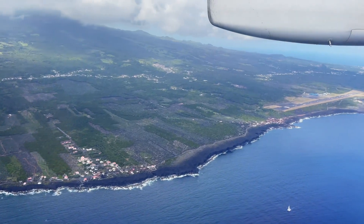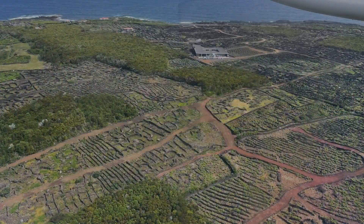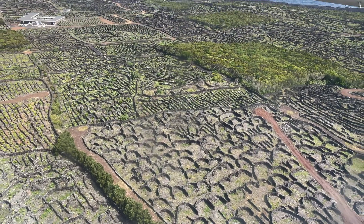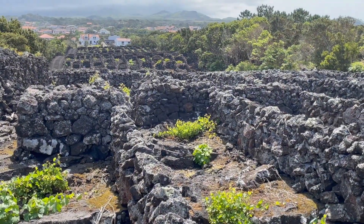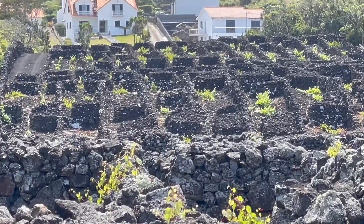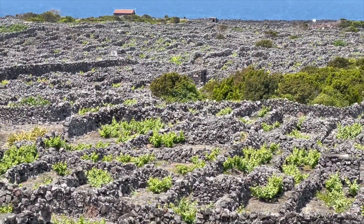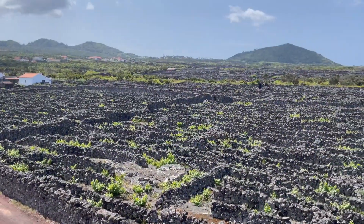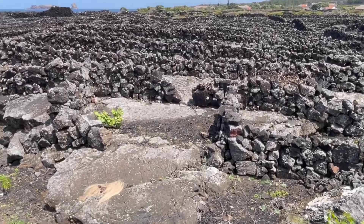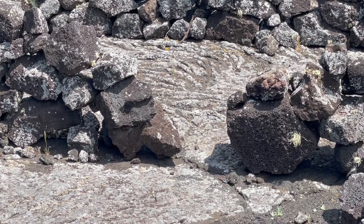When you first approach Pico Island from the air, you can't help but notice an unusual texture in the landscape. As you drop down, you realize that what you see are hundreds of walls arranged in geometric patterns that seem to protect the vineyards. It turns out these walls serve two purposes: first, to shelter the vines from the coastal wind, and second, the dark volcanic rock keeps the vines warm in the winter. Upon closer inspection, you can also appreciate how those vines are tapping into very little surface soil. In fact, you can even see some lava flow textures on that surface, which we'll talk about shortly.